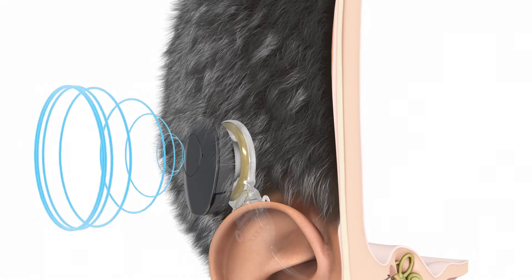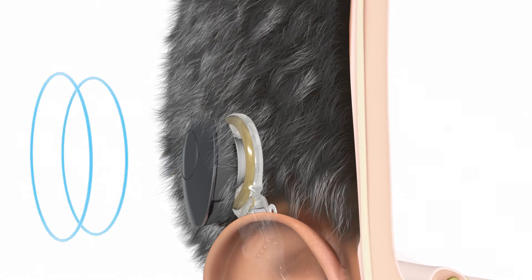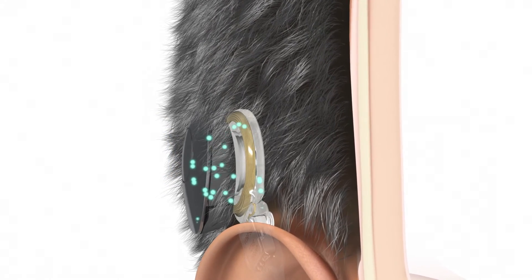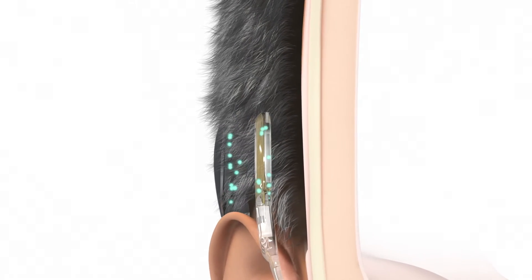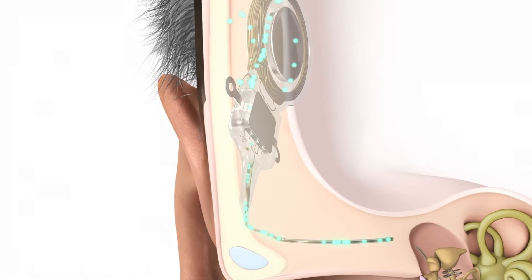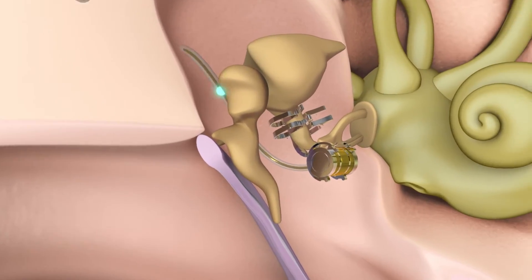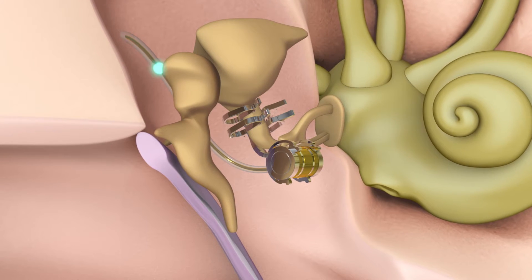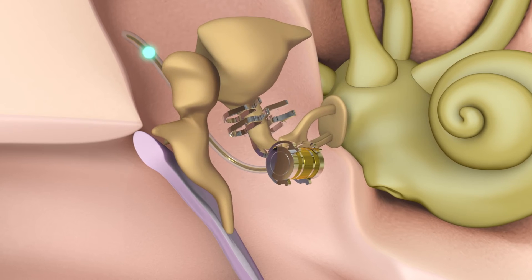The microphones of the audio processor pick up sound waves. The audio processor converts sound into electrical signals. These signals are transmitted through the skin to the implant. The implant relays the signals through the conductor link to the floating mass transducer, or FMT. The FMT converts the signals into mechanical vibrations which set the structures of the middle ear into motion.